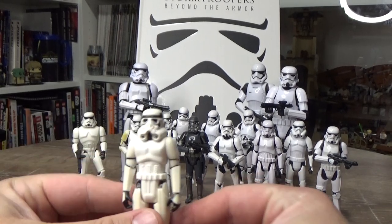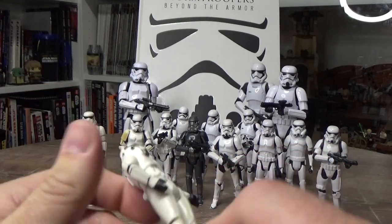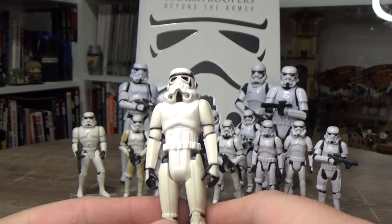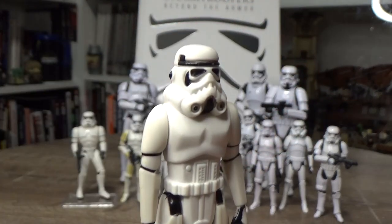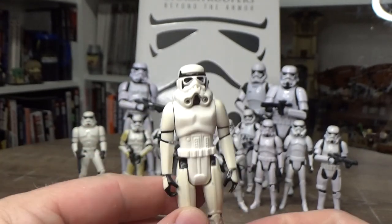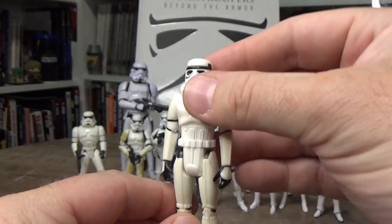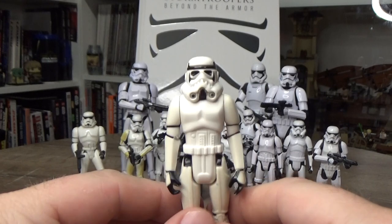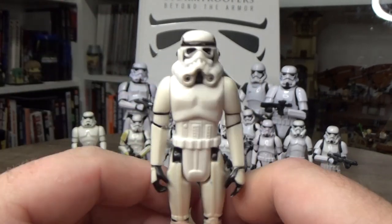We're going to start with the old Kenner stormtrooper. This one has a date of 1977 on it, so technically it was made in 1977, but these things didn't really get out until Christmas. It's definitely stood the test of time — people are still clamouring to get as many as they can, army building vintage Kenner collections. I also have the retro collection version, which is basically the same thing with a slight difference in sculpt.